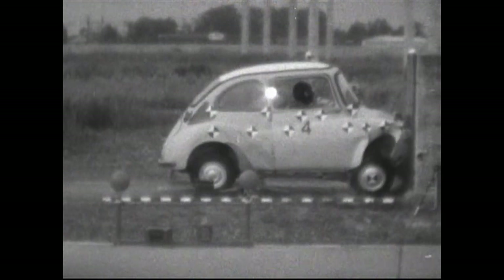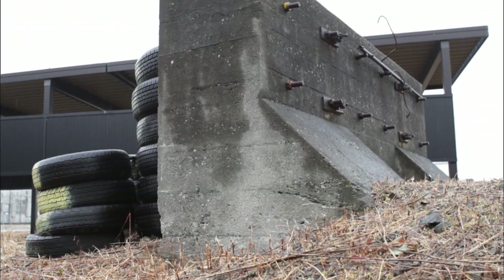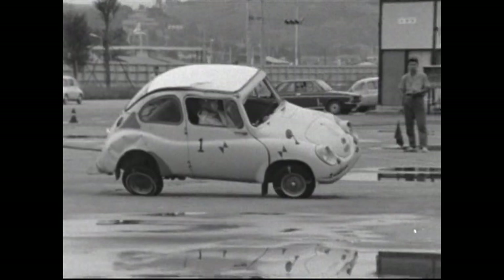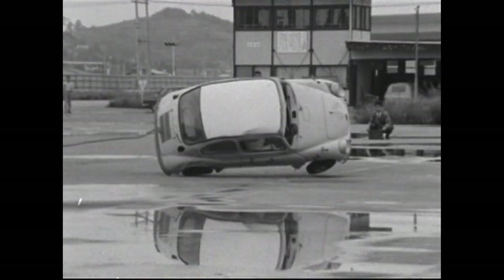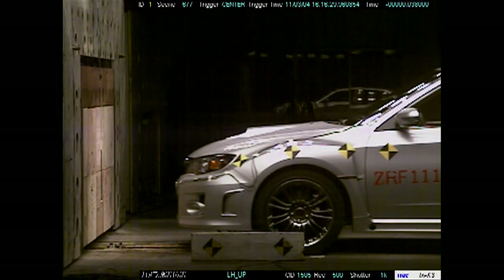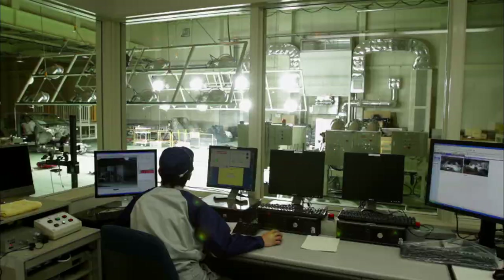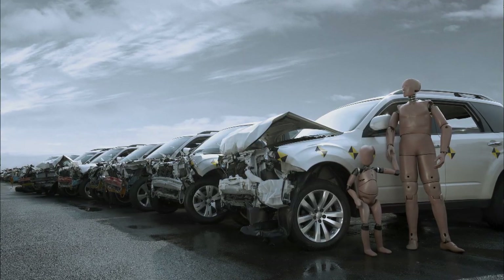Subaru has been working on its own ever since the days when safety testing methods had yet to be established, independently creating testing equipment and improving safety performance. The technology produced as a result has been incorporated in the new Forester as well, and has won high praise in many countries in recent years.